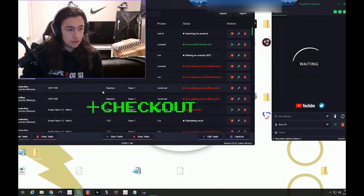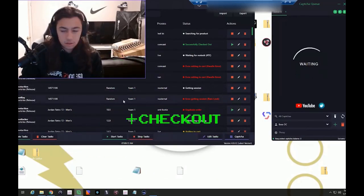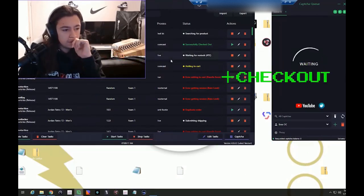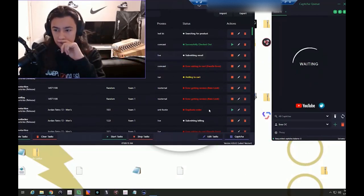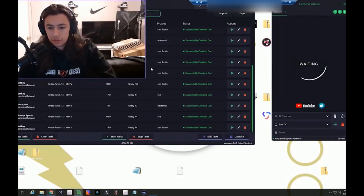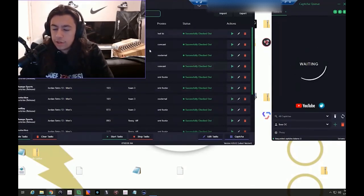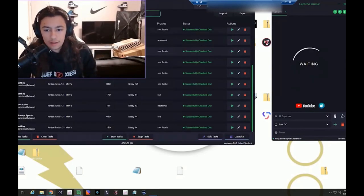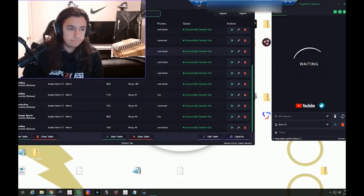Oh yeah, we're already checking out. Checked out again. We've probably checked out all we need. That was fast — two minutes, fifteen checkouts. I'll take it.